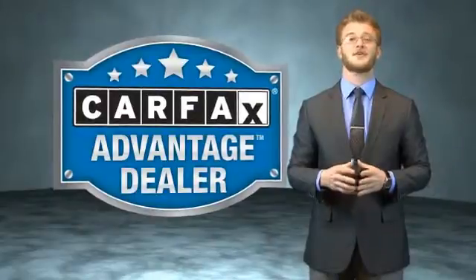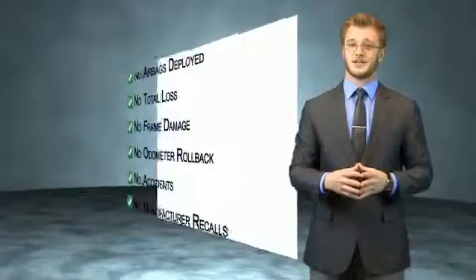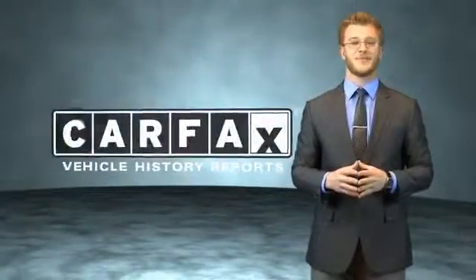This vehicle qualifies for the Carfax buyback guarantee. Be sure to find a complimentary copy of the Carfax vehicle history report online or contact the dealership. Just say: show me the Carfax.